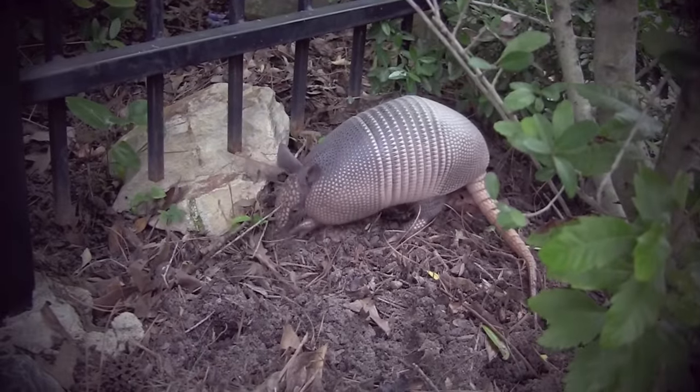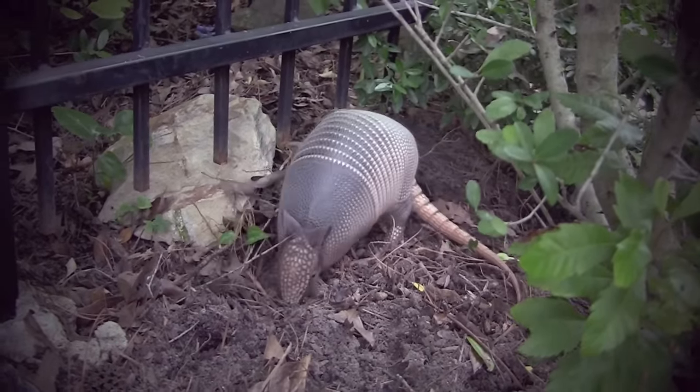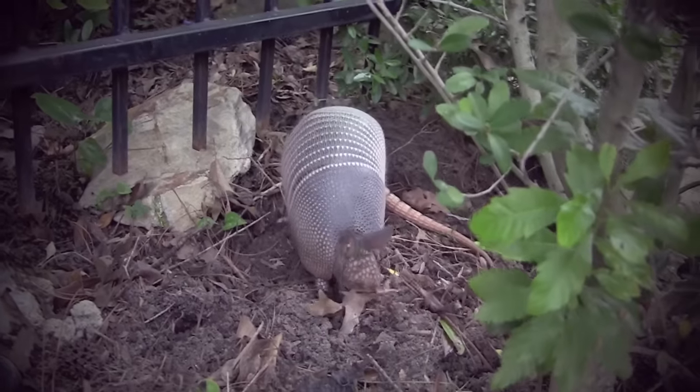If armadillos can't dig under it, they will climb over it. They can scale large boulders and fences.